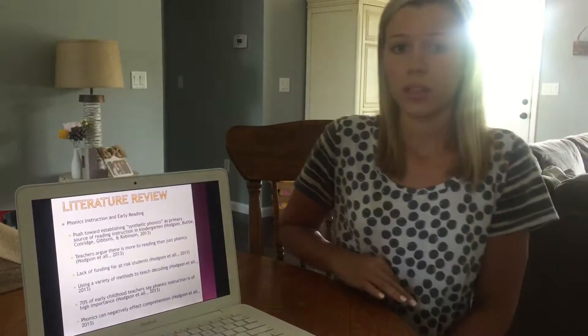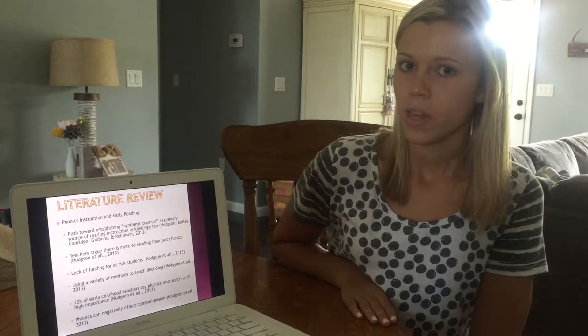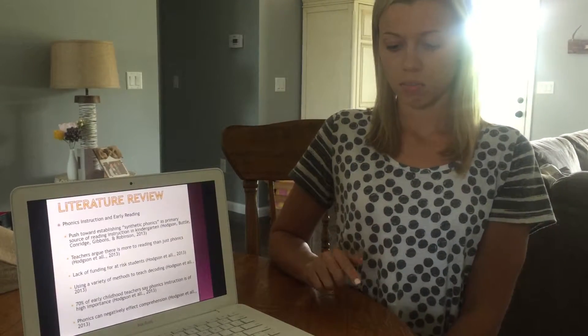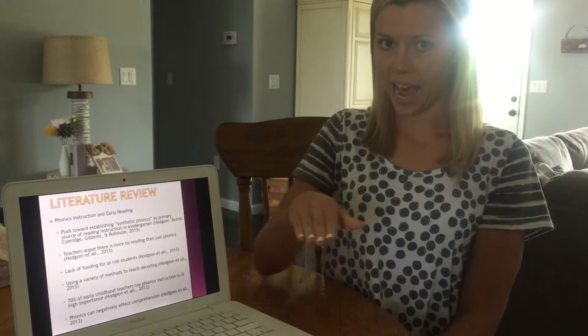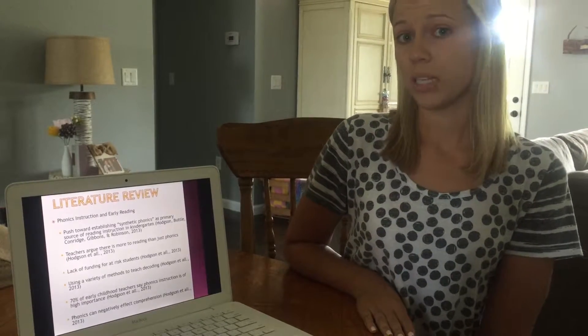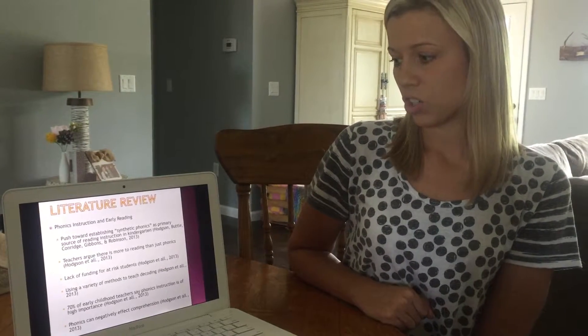I conducted three literature reviews. The first was titled 'Phonics Instruction and Early Reading.' This article focused on a push towards establishing synthetic phonics, where students break down each word into individual sounds. For example, reading the word 'cat' means breaking it down into c-a-t rather than just recognizing the word. There's been a big push recently towards guiding students to use synthetic phonics as their primary source of reading instruction in kindergarten.